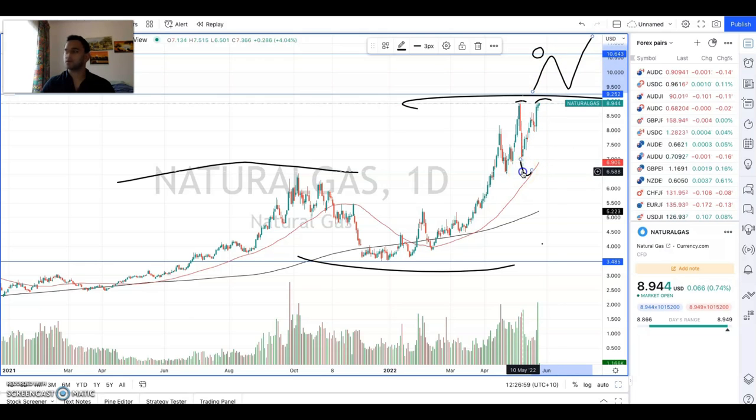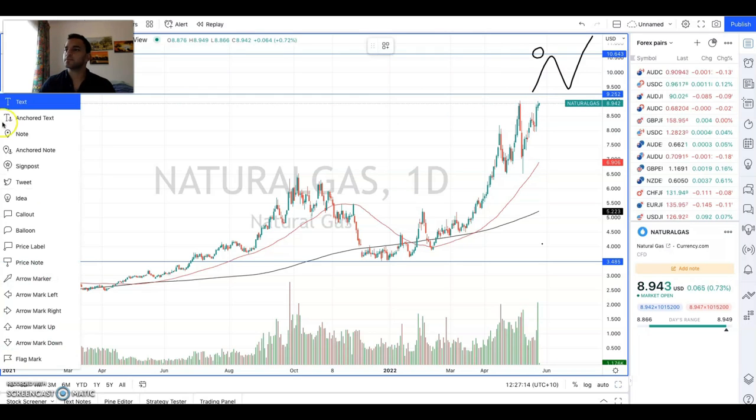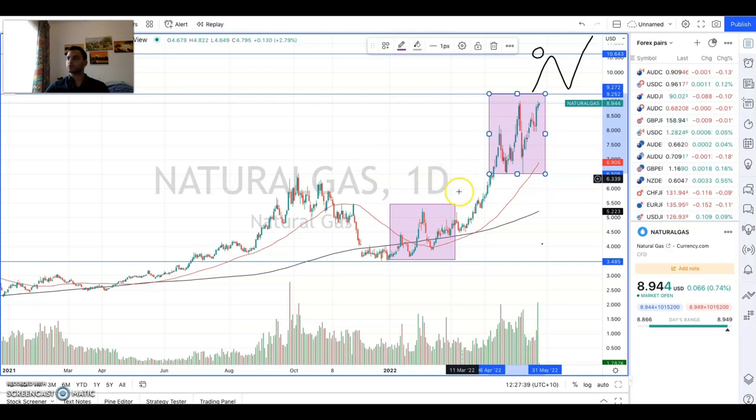What is interesting to note on this chart for natural gas is that if we have a look — let me just remove some of these marks and bring up a rectangle — if we have a look at this little shape here, we can actually see it's quite similar to this buildup here. Now, what obviously followed this move was that nice strong move up. So the next thing we want to see is really this push through and then that's where we would be going next.